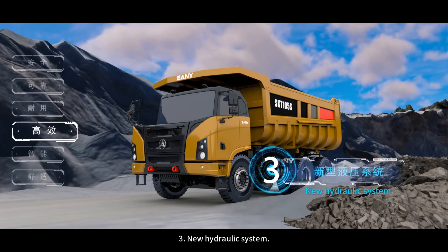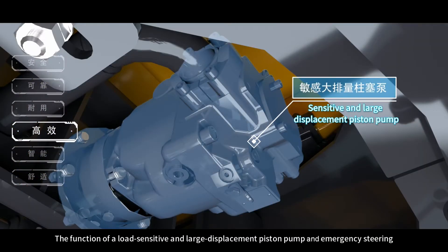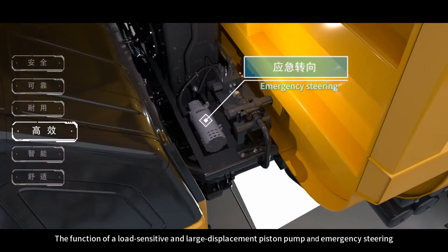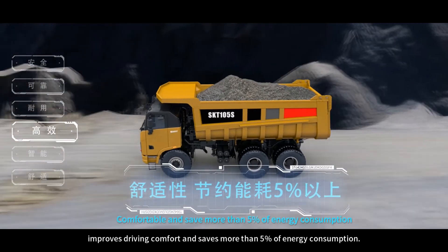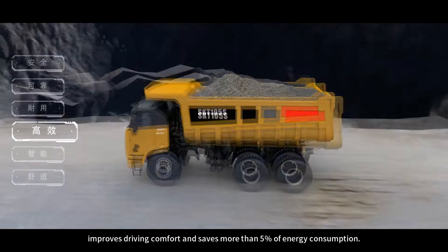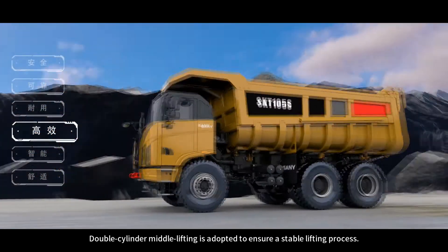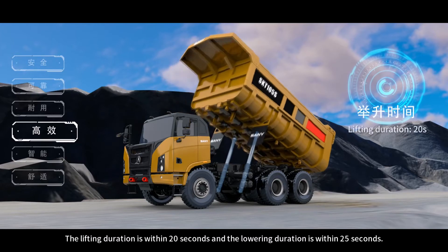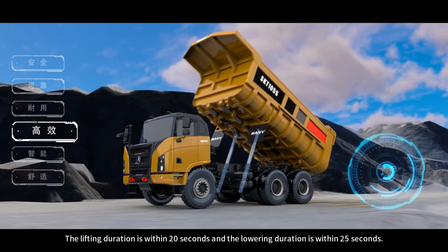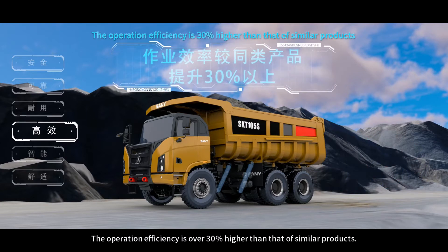Feature 3: New Hydraulic System. A load-sensitive large displacement piston pump and emergency steering function improve driving comfort and save more than 5% of energy consumption. Double cylinder middle lifting is adopted to ensure a stable lifting process. The lifting duration is within 20 seconds and the lowering duration is within 25 seconds, making the operation efficiency over 30% higher than that of similar products.